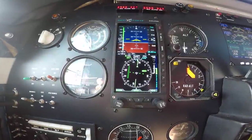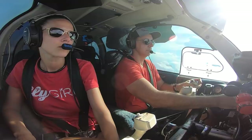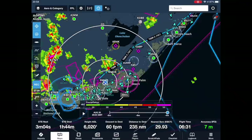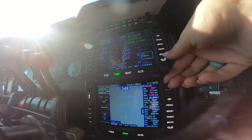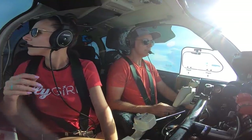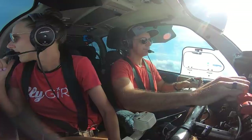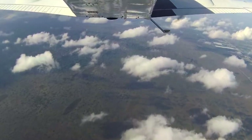Palm Beach approach, Baron 3175 whiskey, 5.7, climbing 7,000, right deviation for weather. Palm Beach approach — Palm Beach altimeter 29.94. When able, direct VALKA intersection to join Tango 208. Direct VALKA to join 208 — VALKA is just north of Treasure Bor up by Vero Beach. Direct VALKA — thank you. I was curious if I could see the Everglades, we're right on the edge of it.